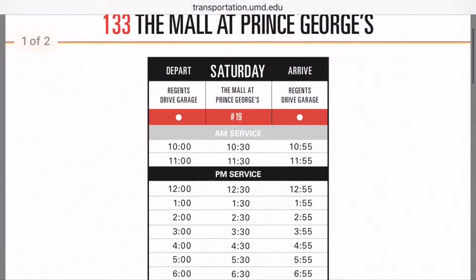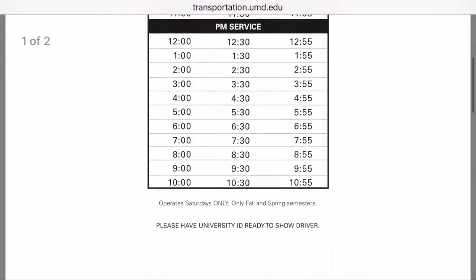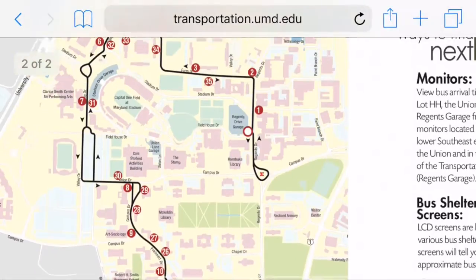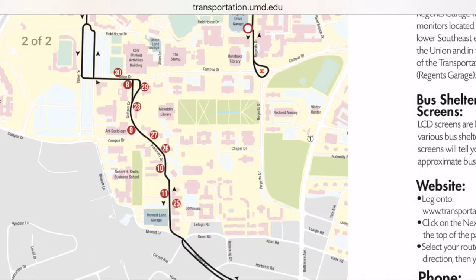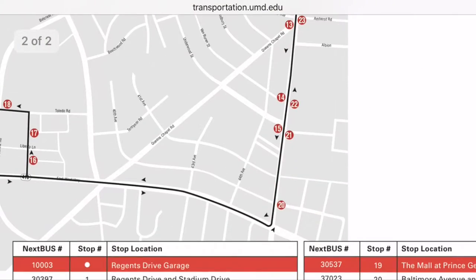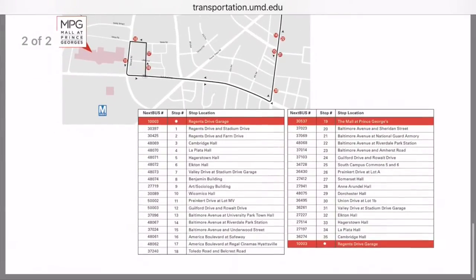Here's a look at the map for the Mall at Prince George's line. This line is very popular among students as it provides direct service to the Regal Cinemas in Hyattsville, as well as the Mall at Prince George's, which has stores for clothing, jewelry, and restaurants like Olive Garden, Outback Steakhouse, and the new Golden Crust Caribbean Bakery.